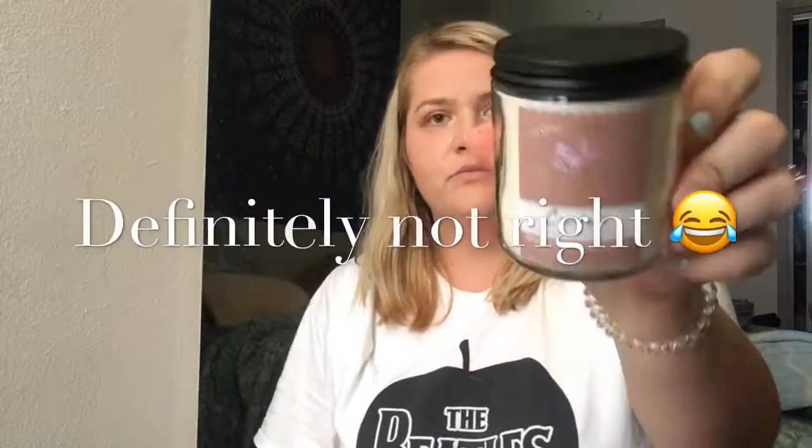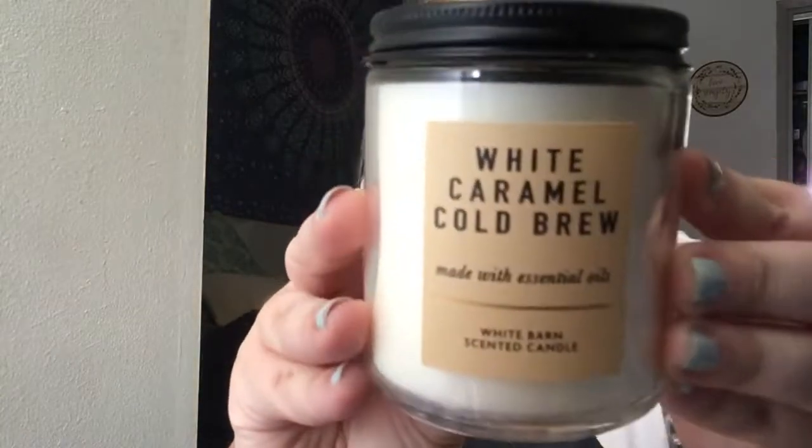The first candle I got was the Comfort candle by Aromatherapy — it smells like vanilla and truly. These candles are usually $14.50 each. The second candle I got was one of their fall scents — this is the White Caramel Cold Brew. If you know me, you know I love cold brew coffee. It smells like cold brew and caramel.